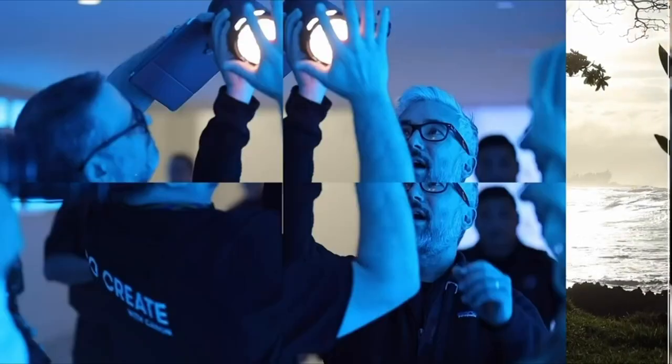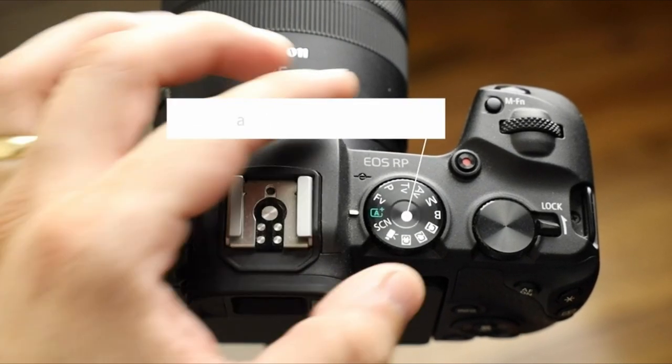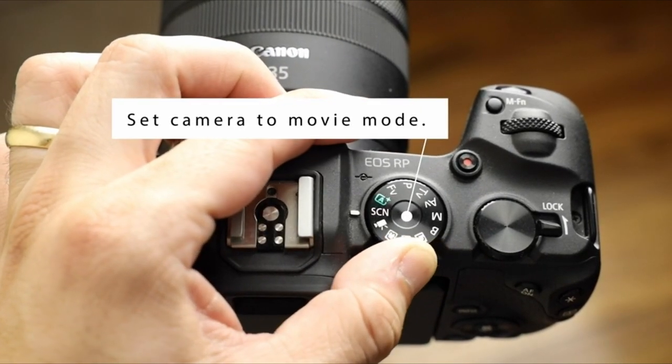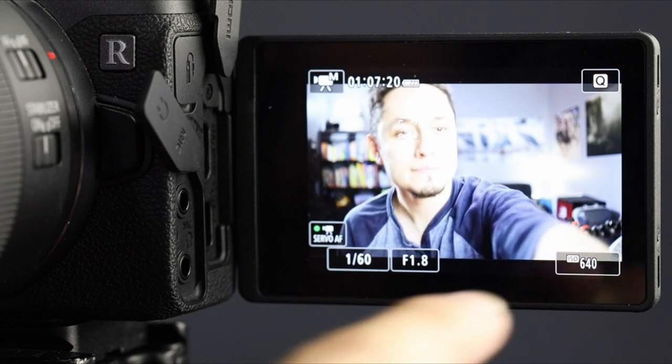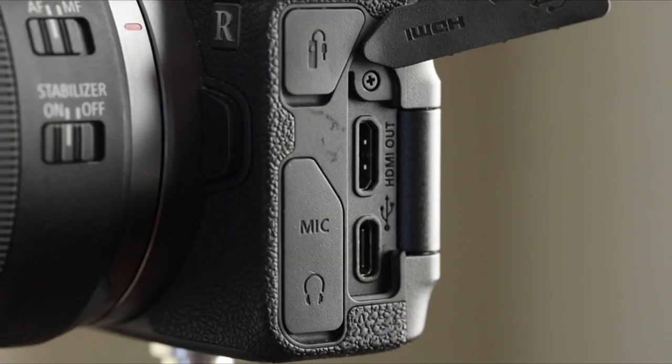It also features AI Servo AF with a 9-point AF system, and an optical viewfinder with approximately 95% viewing coverage. To convert your compatible Canon camera into a high-quality webcam, you can use the EOS Utility Webcam Beta Software for Mac and Windows.